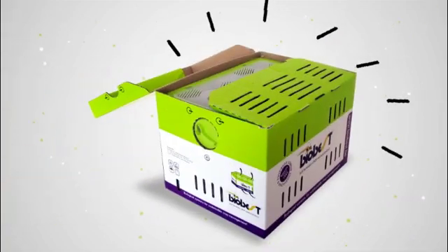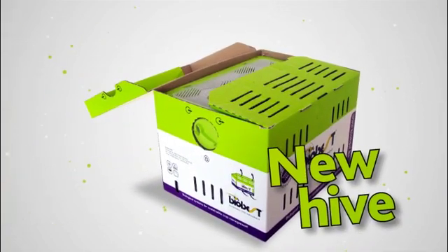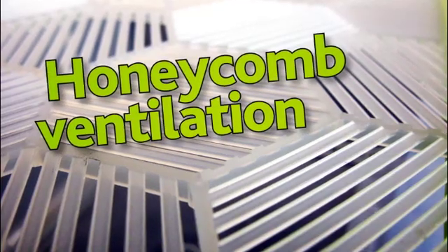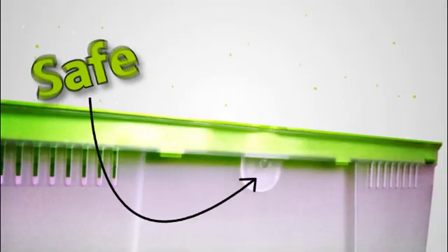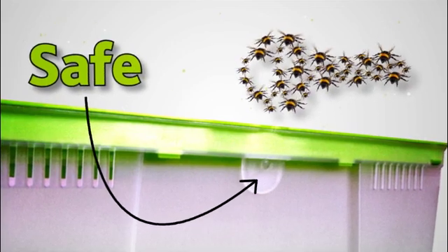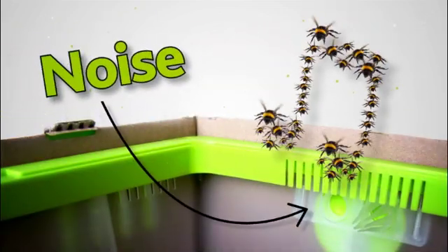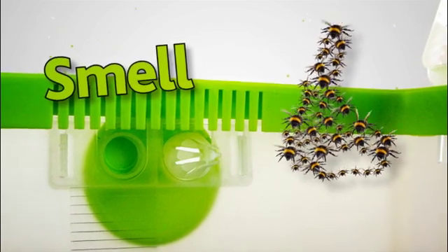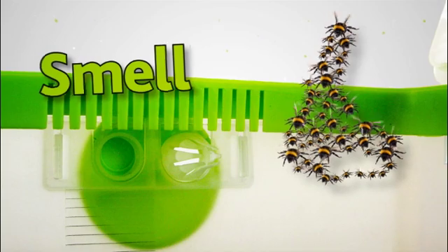The hive has also been completely redesigned. The plastic box has ventilation openings in the sides, the base and the lid. The new hive from BioBest is exceptionally safe and very attractive to bumblebees — like the breeding smell, which is emitted through the entrance holes and also attracts the bumblebees.